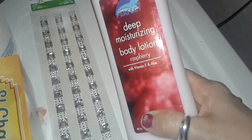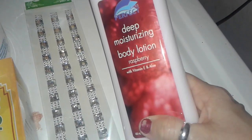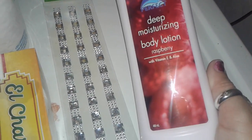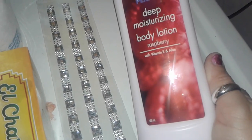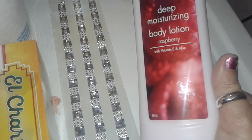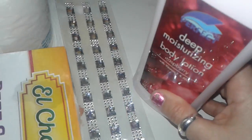The other thing I picked up is just some simple cheap moisturizing raspberry scented body lotion. I just buy the cheap basic kind just for my hands, or I use it on my feet when I have dry feet. I just like to moisturize my feet. I don't really use the cheap stuff on my body — I use the expensive ones for that.